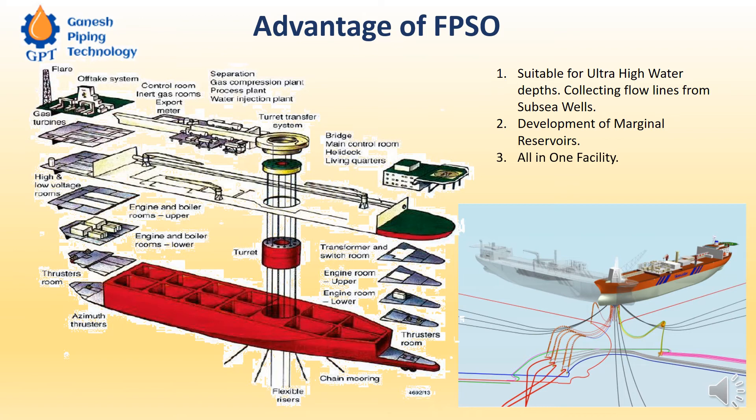Whenever there is a storm or very high waves, this FPSO will swivel about the turret — nothing will happen. If there is a very big storm, they will close the mouth of all the risers through which hydrocarbon is coming from the subsea wells. They will remove the tethers, uncable them from the hooks on the topside, and this FPSO will move out like a boat and reach a secure nearby station.